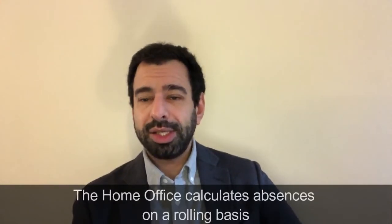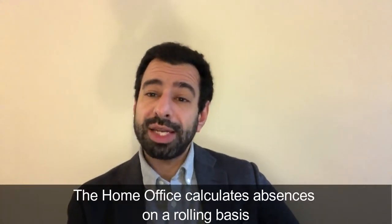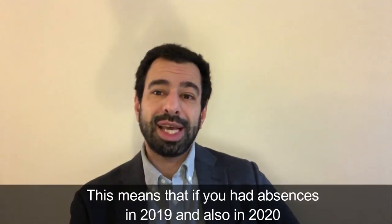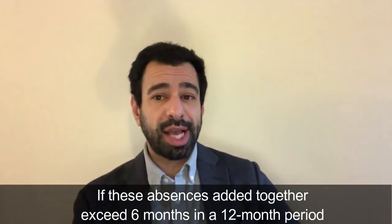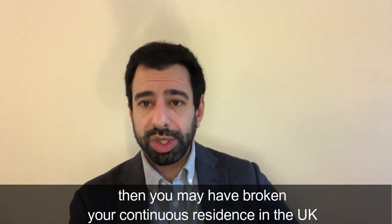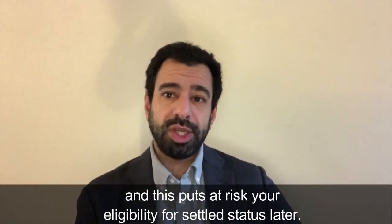The Home Office calculates absences on a rolling basis. This means that if you have had absences in 2019 and also in 2020, these absences can be added together. If these absences added together exceed six months in the 12-month period, then you might have broken your continuous residence in the UK, which puts at risk your eligibility for settled status later.